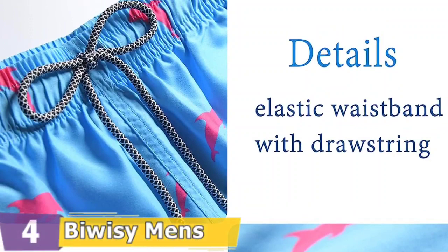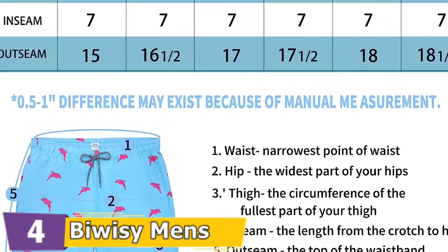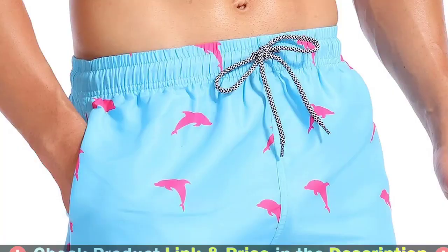These men's swim shorts are available in 6 sizes: S, M, L, XL, XXL, and XXXL — be sure to check the size chart and choose the right size. These are men's drawstring swimming trunks which can be adjusted by the waistband.